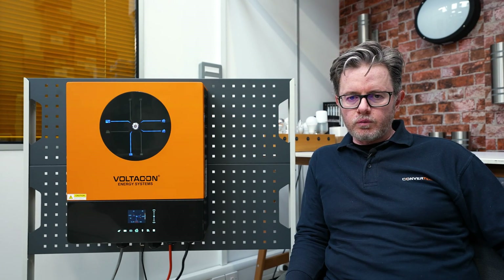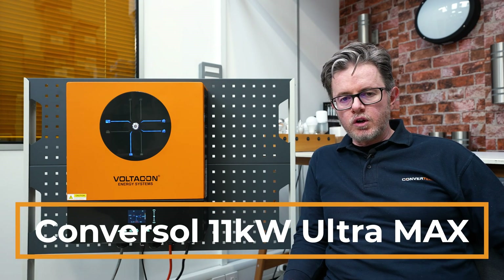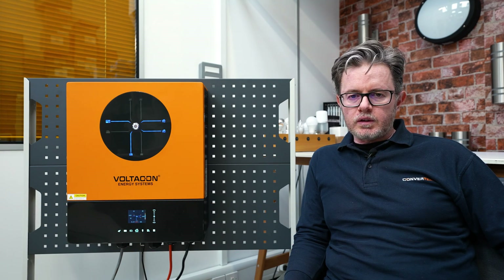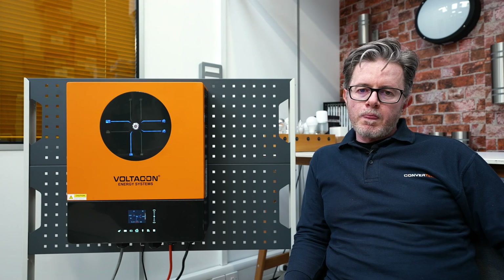Hello, today we have a brand new inverter that we launched earlier this year — this is our 11 kilowatt Ultramax Conversal. It is the biggest single-phase inverter in the market right now, with 11 kilowatt dual AC output.